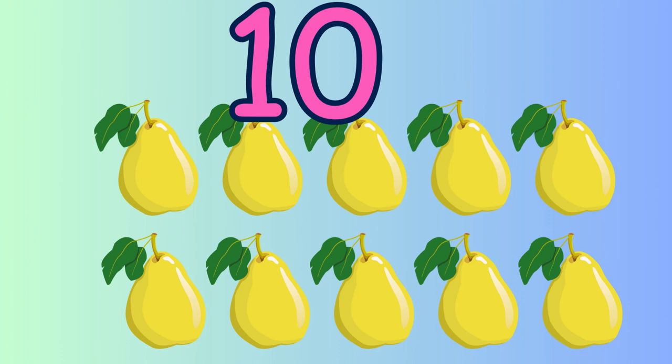Who can count backwards? Let's count backwards. Ten, nine, eight, seven, six, five, four, three, two, one. Excellent.